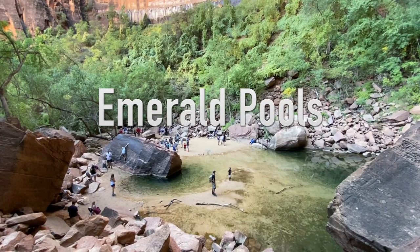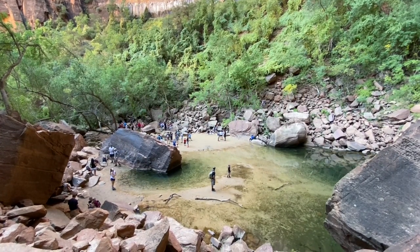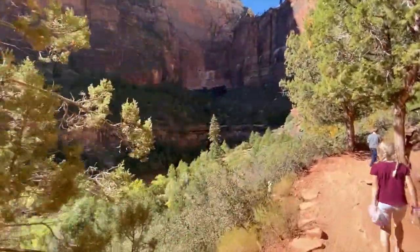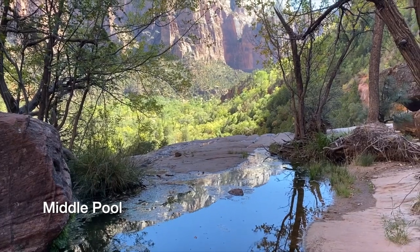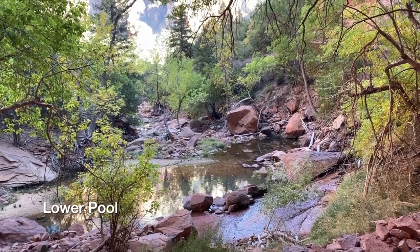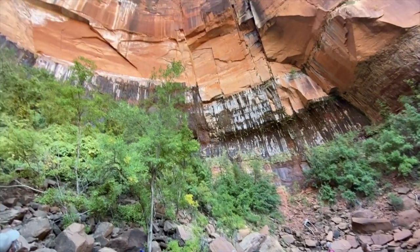The next most popular hike after those is Emerald Pools, also in Zion Canyon. It's about two miles round trip and there are three pools — an upper, middle, and lower pool. The pools themselves aren't necessarily stunning on their own, but the hike gets you back into the red rock walls where you're right next to them and surrounded by them — it's really quite stunning.